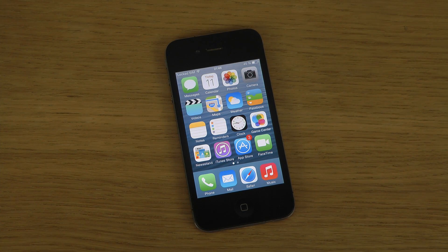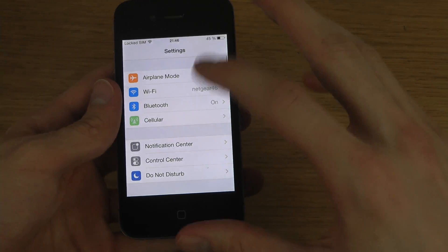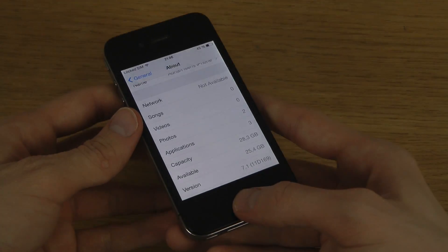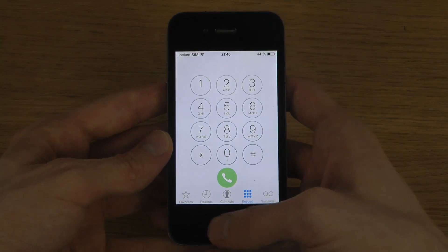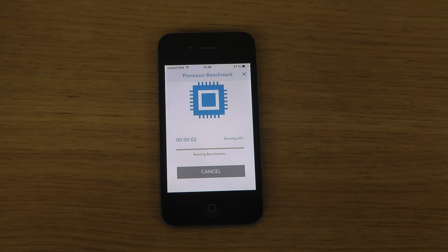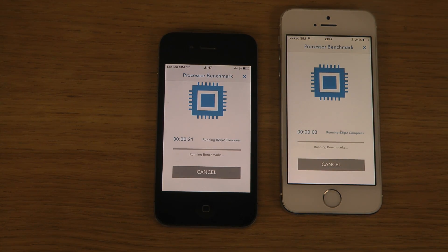Hey guys, so today I want to do some more testing here with the iPhone 4 with official iOS 7.1. Let's take a look at it in the Geekbench app — you can see overall how much more snappy it is in terms of speed. Found five megabytes and a bunch of other things, could be interesting. I'll put up my iPhone 5s here as well so you can see the score that one is going to get — the latest iPhone — and you can see the score it's going to have.